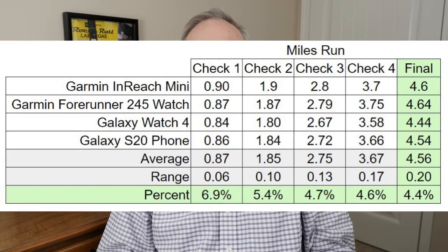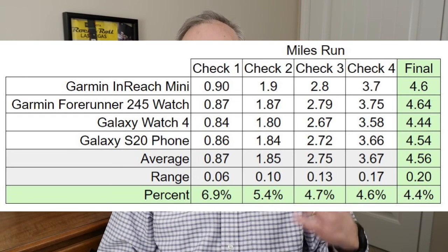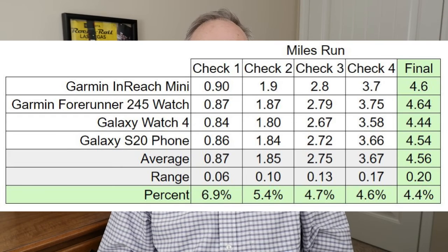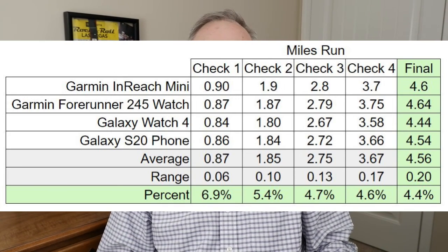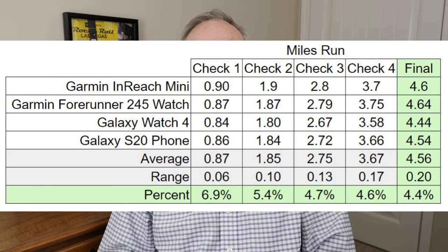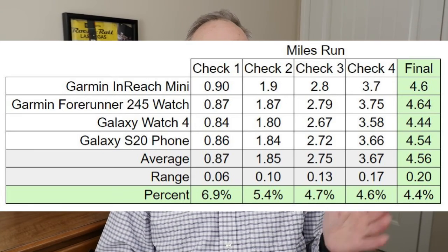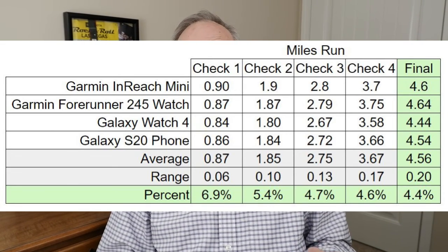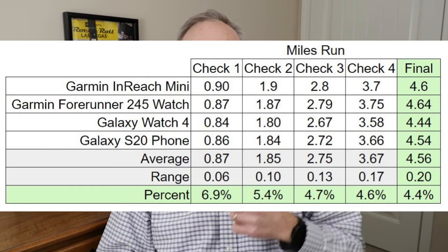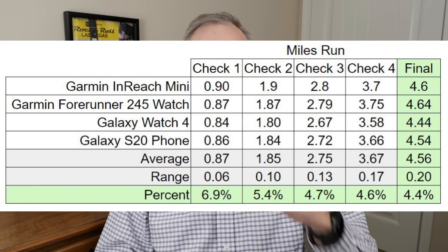Welcome back to my studio. I took all the values from my checks and put them in a table. I want to focus on the bottom row — the percent difference. For each check, I subtracted the highest mileage from the lowest and divided that difference by the average of all four readings. The percentage difference improves the longer you run: it starts at almost 7% at under one mile, and by four and a half miles it was down to 4.4%. If I ran 10, 15, or 20 miles, it would probably be even lower.